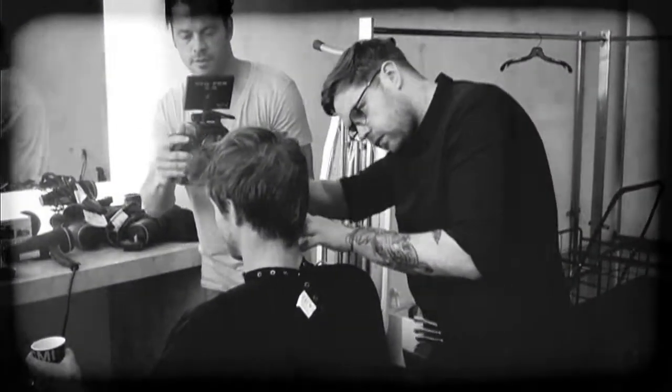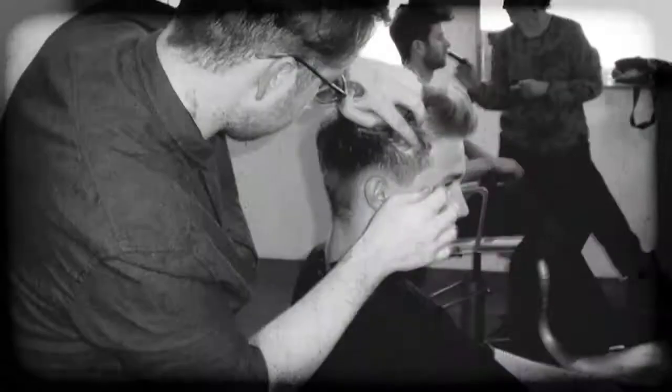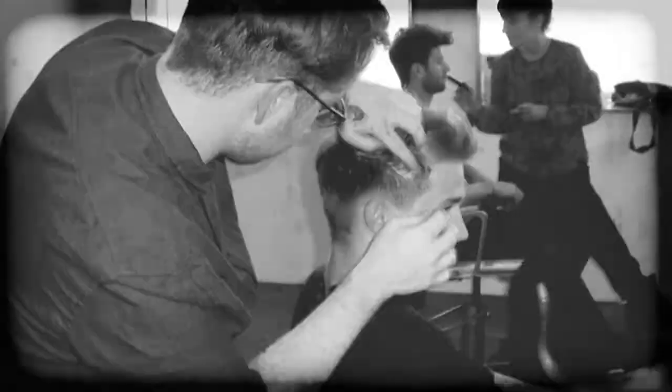The first look I did was actually quite soft and natural because the clothes we got to use were quite casual. So I kept it quite soft, more of a matte kind of finish. Just kind of lifted it up through the front, sharpening around and back to the sides really.